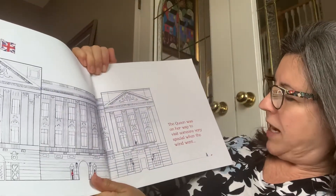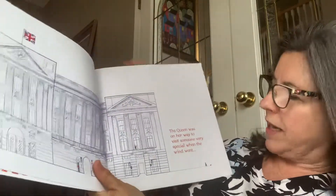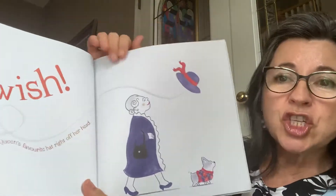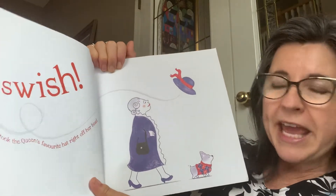The Queen was on her way to visit someone very special when the wind went swish. The wind took the Queen's favorite hat right off her head.